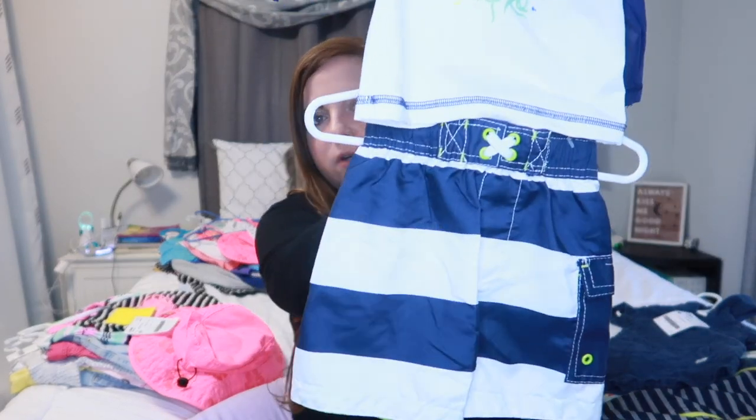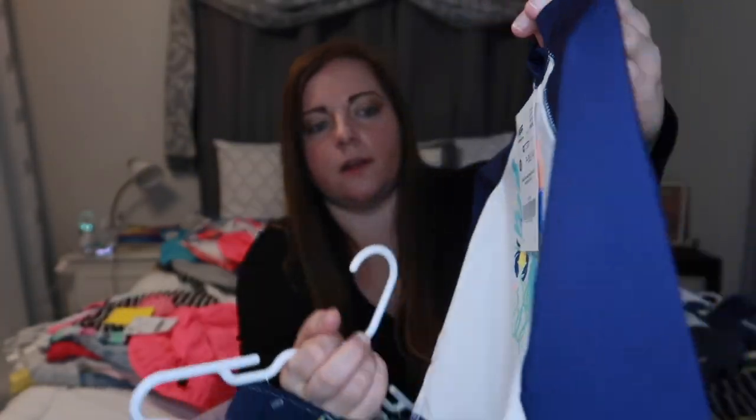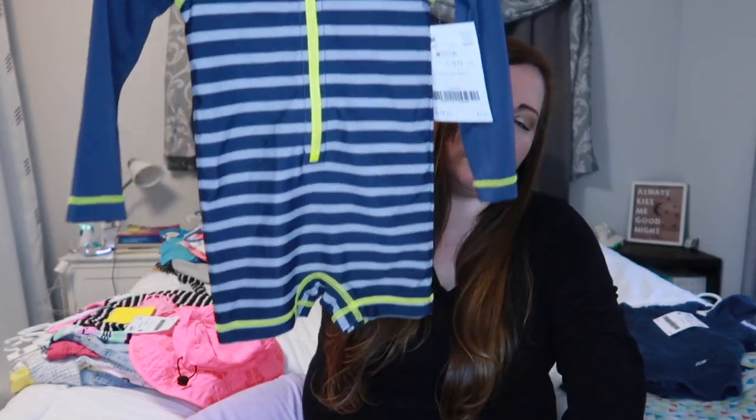I got River two little swim outfits. One is a long sleeve rash guard for $2 and shorts for $2, so $4 for the set — mainly for swim class, so we can just put him in the shorts or if the pool's a little colder we can have the rash guard on him. And then I got him this full body one for $3, which I got for when we go camping at the beach because it'll be less likely to get sand all up in his diaper.